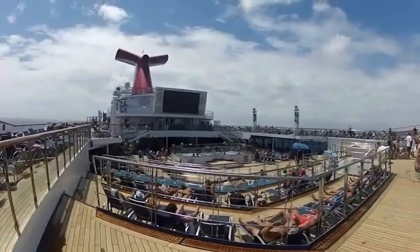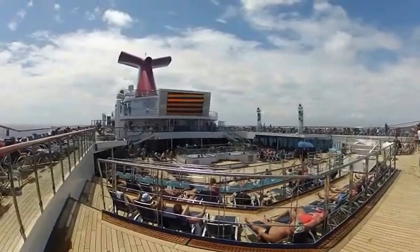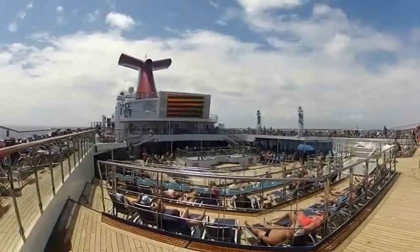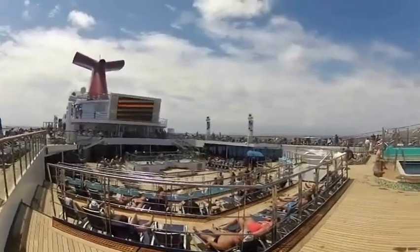From the panorama deck, deck 10, you can look down on the open Lido deck. And there's a huge video screen where they show movies at various times throughout the day and night.